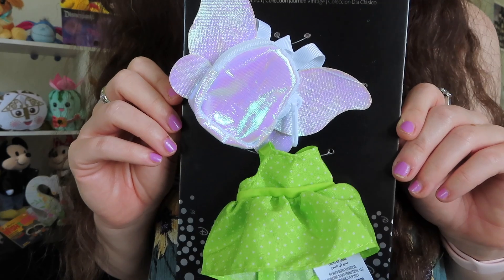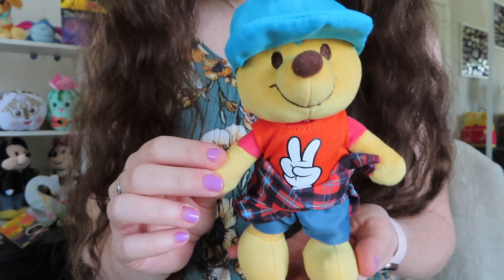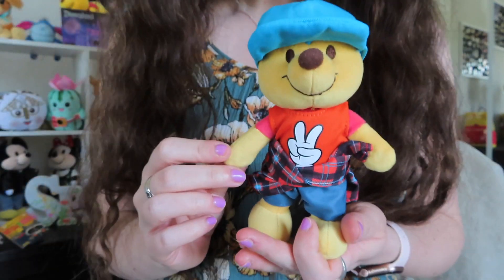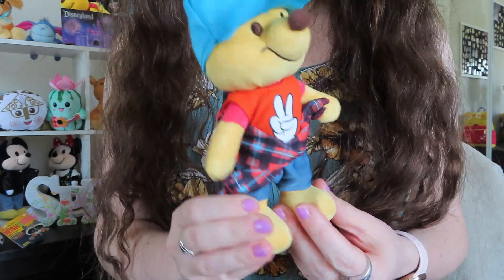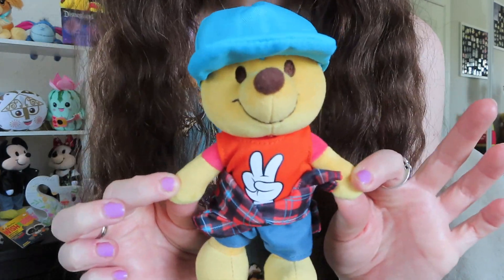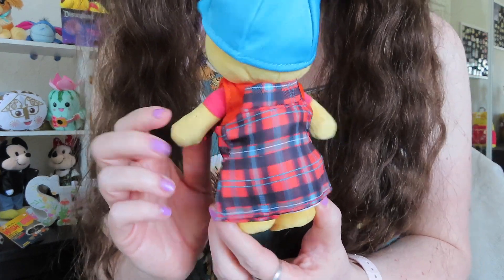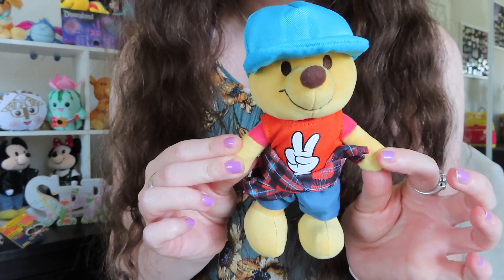Each of the outfits I picked up were $12.99. Here is Pooh Bear wearing the outfit. I didn't think about the fact that he has a short-sleeve shirt on underneath a tank top, but when you're looking at him from afar he looks fine. The visor on this hat does not want to stay up, but he looks so cute. The flannel is literally the size of his body, but I think he just looks adorable.